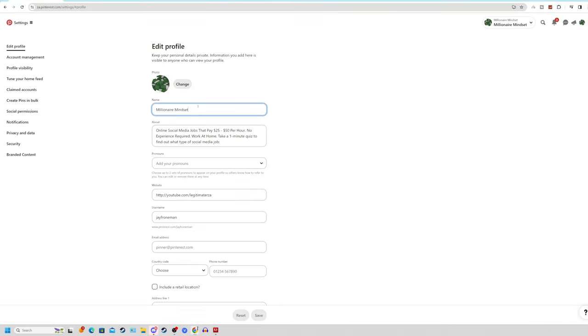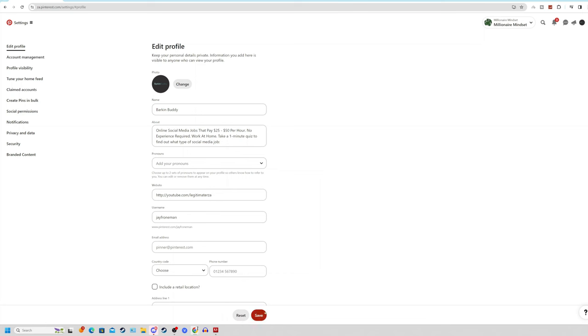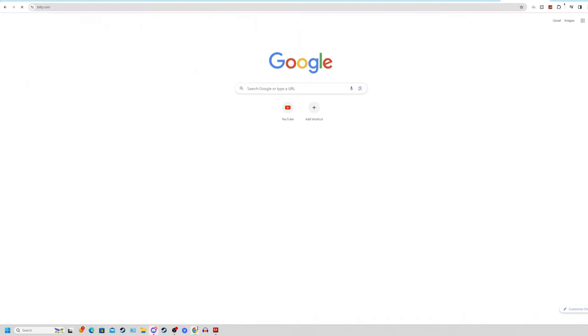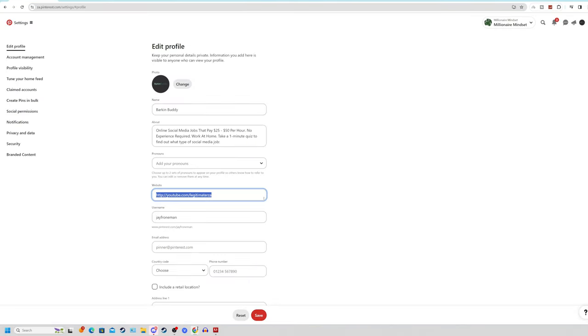Once your logo is uploaded, click save. Before adding your ClickBank affiliate link to your Pinterest page, come over to bit.ly, which is a free URL shortener. Paste your long ClickBank affiliate link, click on sign up and get your link, then copy it and come back to your Pinterest page. The fantastic thing about bit.ly is you can track every single click and every single sale you get. Click save and your profile is now ready to post.